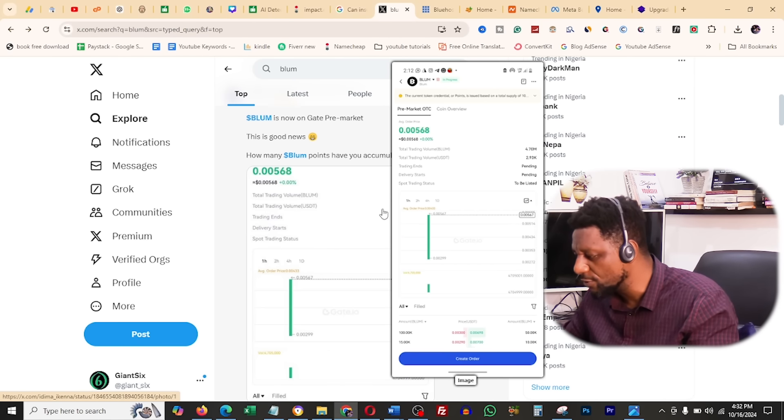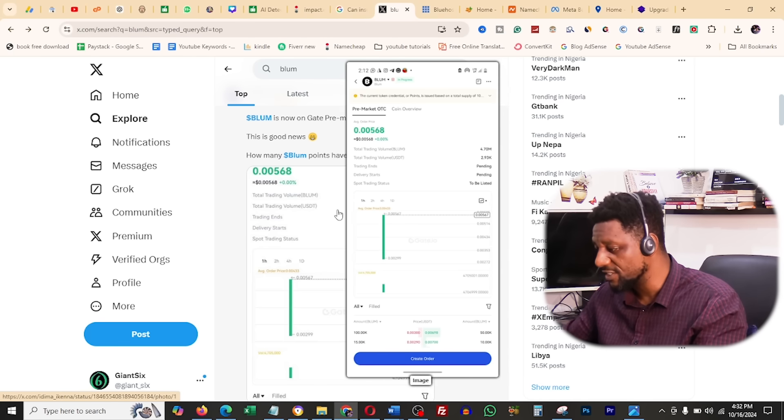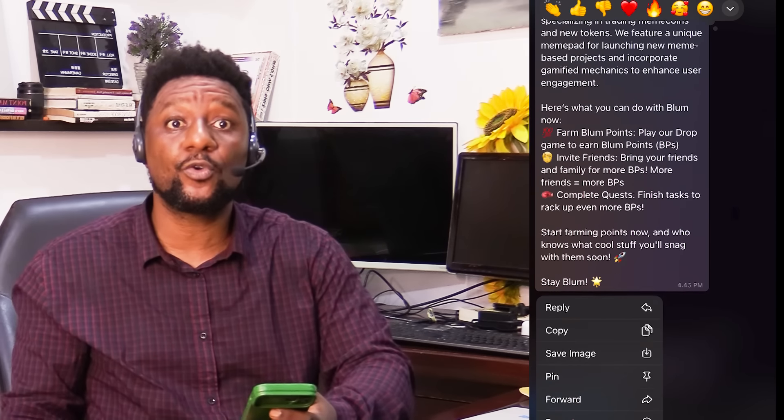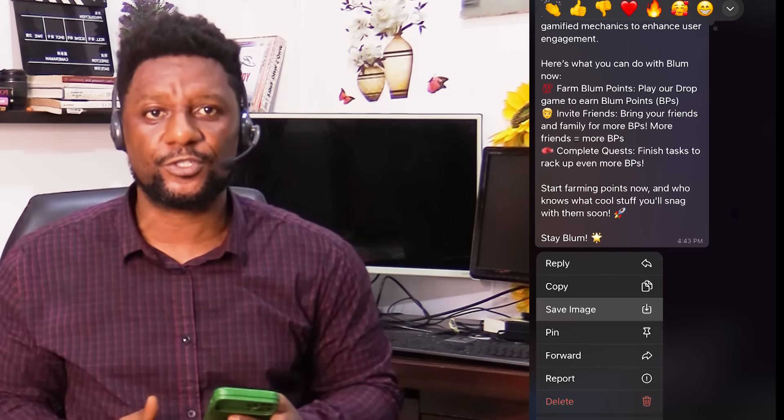The price is 0.005. This is really massive compared to what we've seen if this is on pre-market on Git.io. So now what I will do is go all in to mine, since I can see a green light at the end of this tunnel.